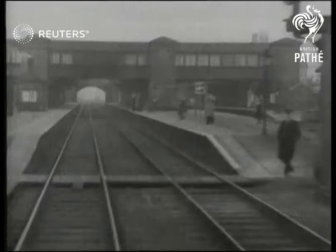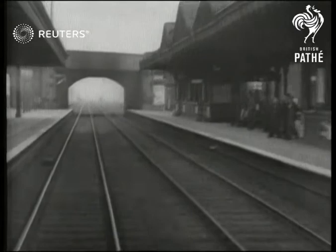There are seats for 56 passengers. The railway plans to have a fleet of these cars for express service over routes where fast steam trains don't pay.